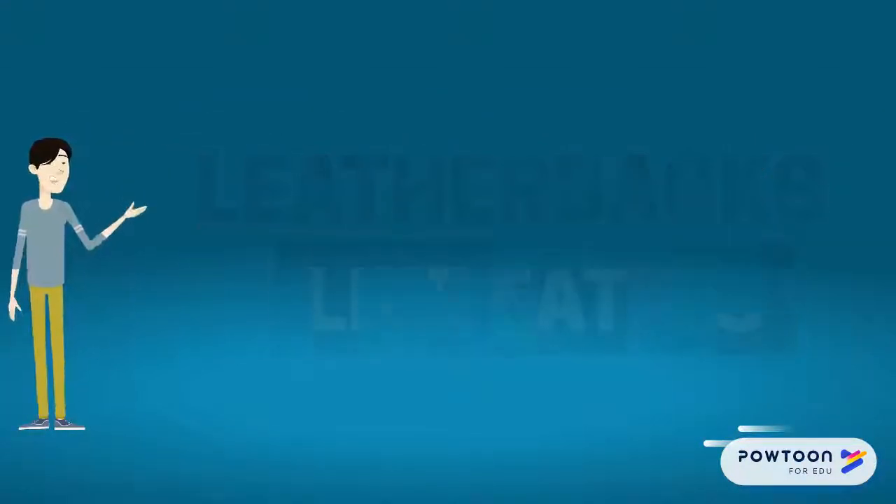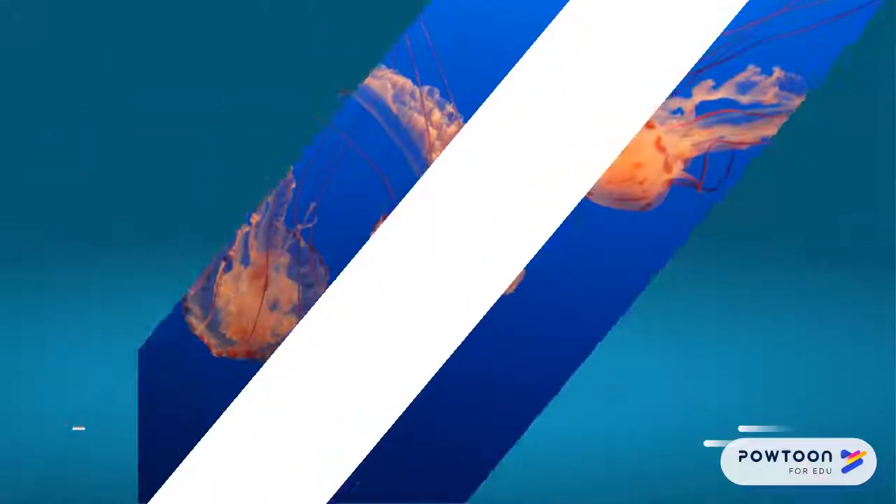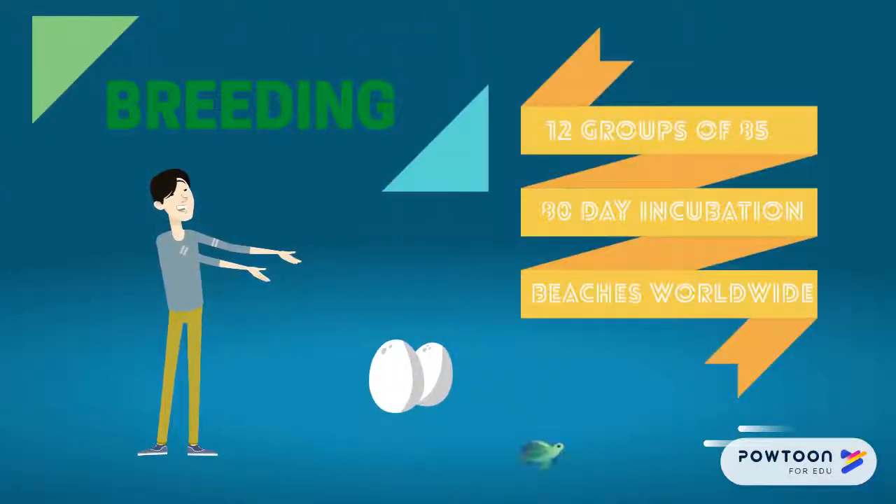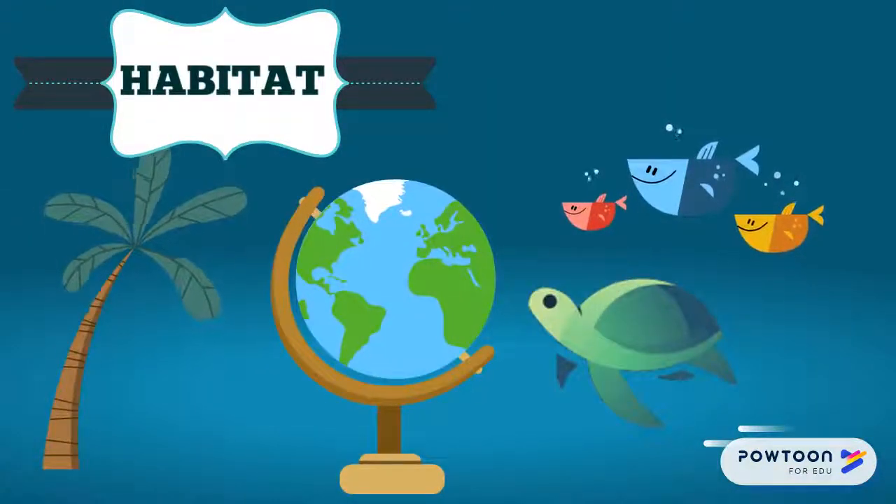Leatherback Sea Turtles like to eat jellyfish. Eggs are laid in 12 groups of 85, and they have an 80-day incubation period. Leatherback Sea Turtles can be found in both beaches and oceans worldwide.